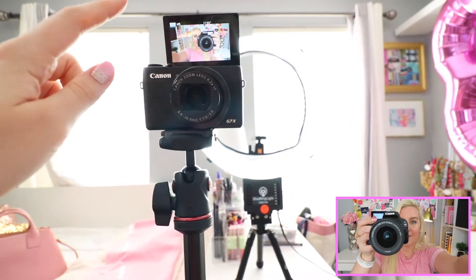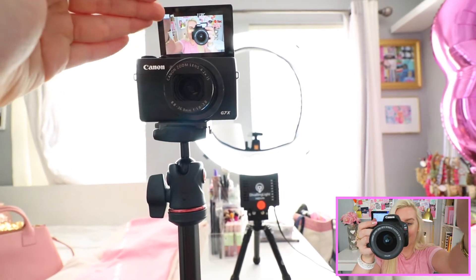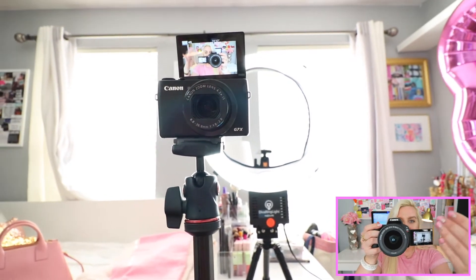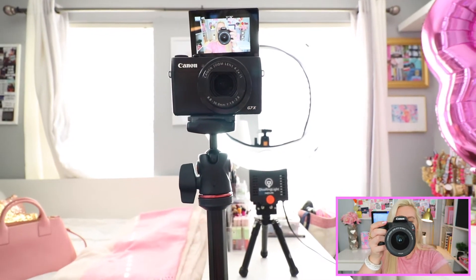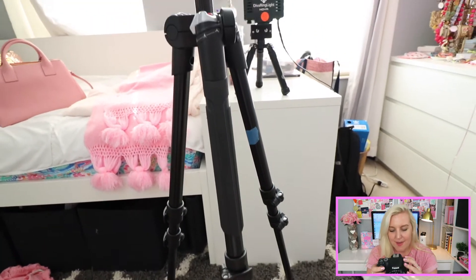When filming, you're supposed to look into the lens. With the flip-out screen on top, you can casually look up without your eyes appearing to look off to the side. The camera I'm filming on right now has a screen that pops out to the side, which means you're looking over that way rather than at the lens, which can look a bit odd to viewers.